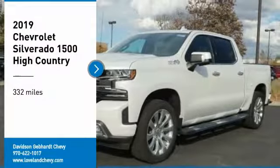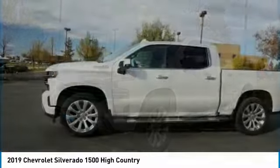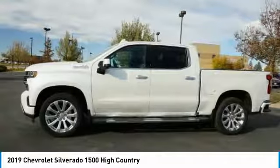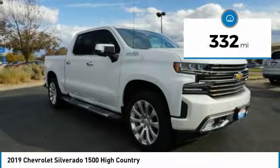Take a ride in the 2019 Silverado 1500. The Chevy Silverado 1500 has the lowest cost of ownership of any full-size pickup. This vehicle has less than 400 miles.